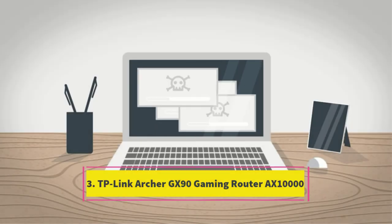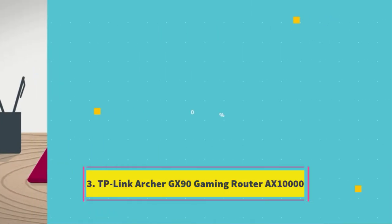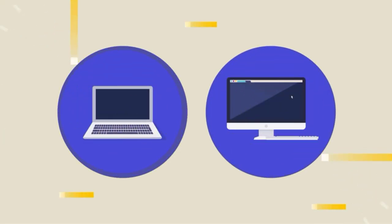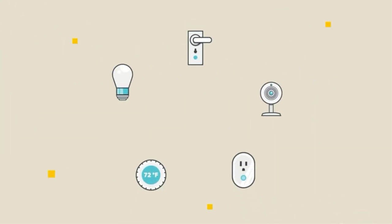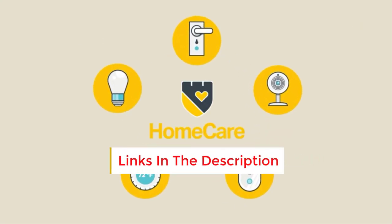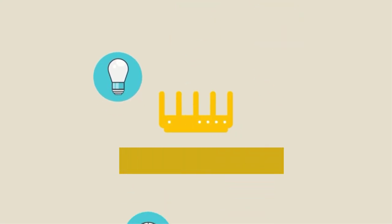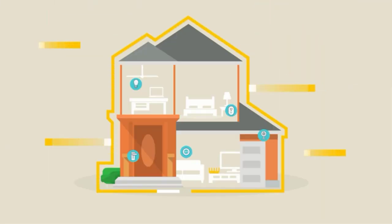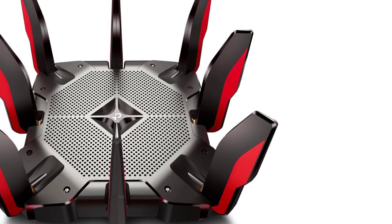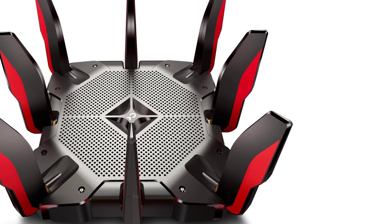Number 3: TP-Link Archer GX90 Gaming Router AX10000. The TP-Link Archer GX90 Gaming Router AX10000 is an excellent choice for avid gamers, streamers, and LAN party enthusiasts. This tri-band Wi-Fi 6 router features two 5 GHz bands, each delivering impressive speeds of up to 4,804 Mbps, along with a 2.4 GHz band offering 918 Mbps. It includes 8 Gigabit LAN ports, two USB 3.0 ports (Type A and Type C), all powered by a 1.8 GHz quad-core CPU and three coprocessors.